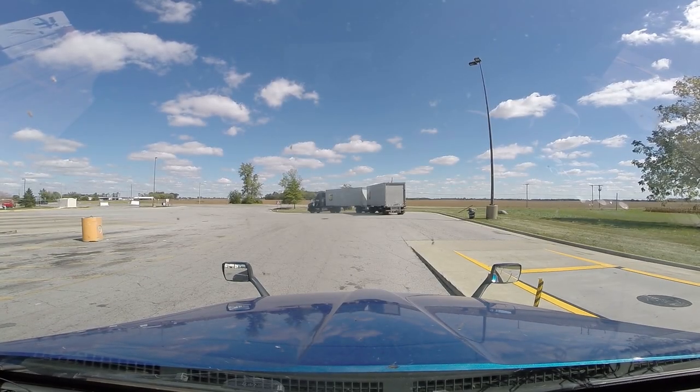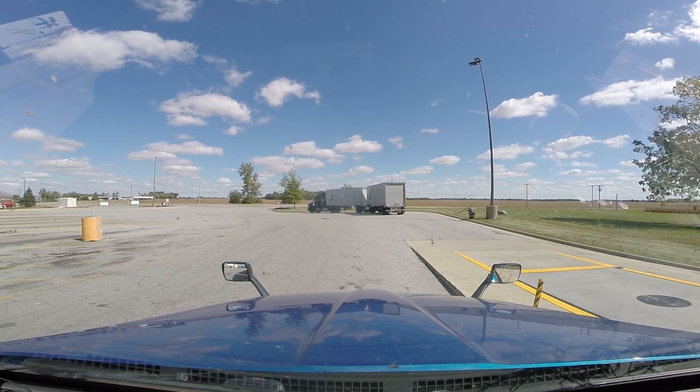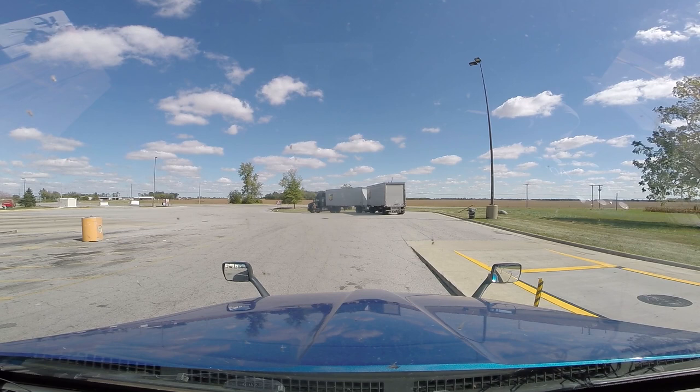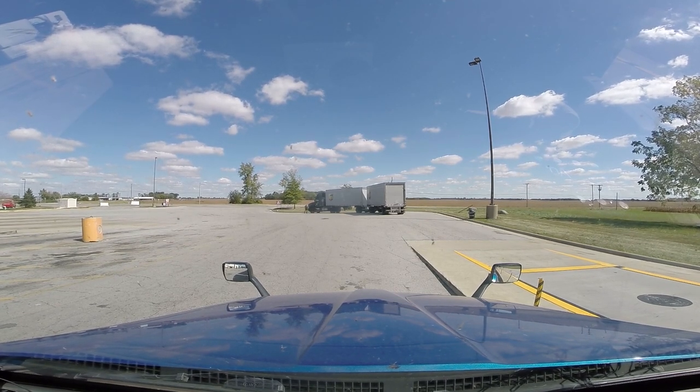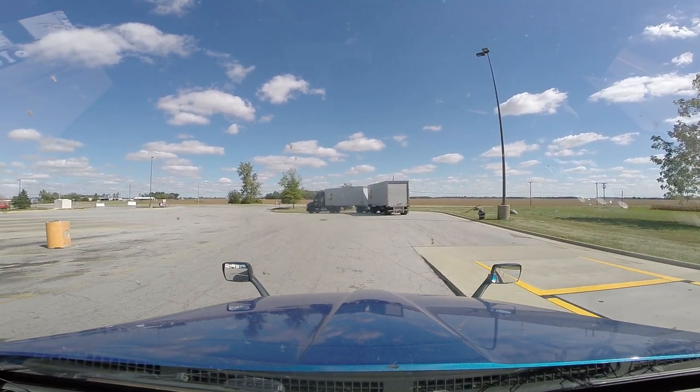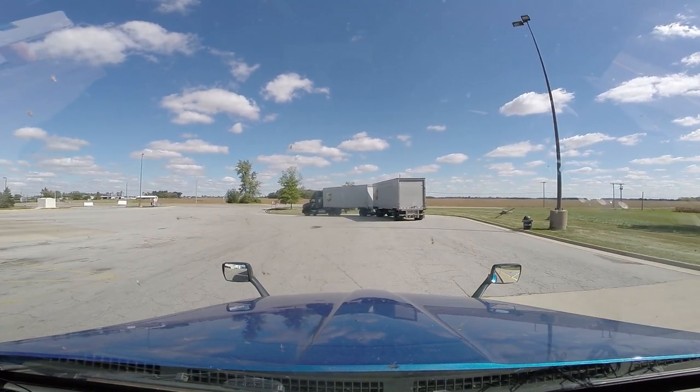We are about to head out to get our next load in Trenton, Ohio. We're at Flying J in Jeffersonville. Anyway, it's long past time to get rolling, so let's get rolling.